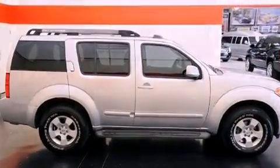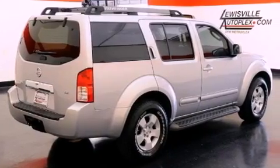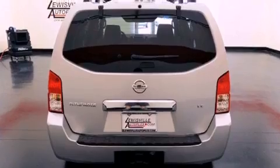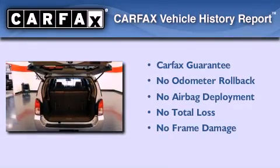Also included are a full-size spare tire, rear impact crumple zones, an anti-lock braking system, a rear window defroster, and an auxiliary power outlet. Not to mention that this SUV qualifies for the Carfax buyback guarantee.